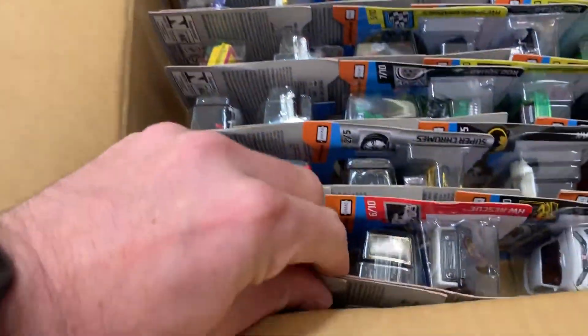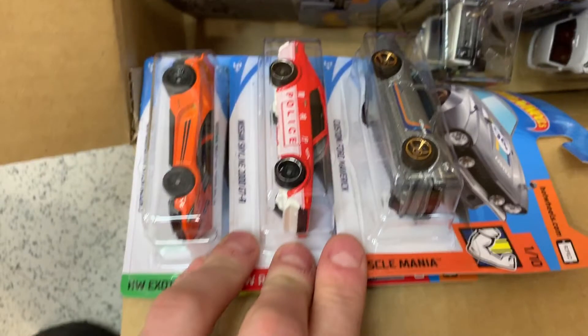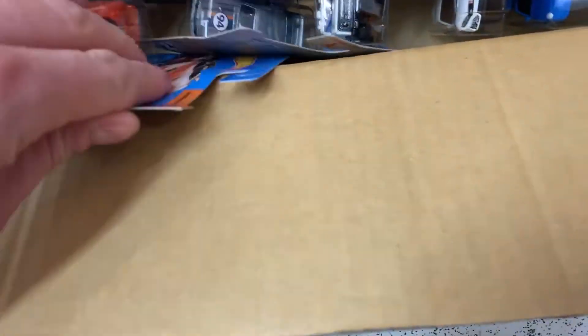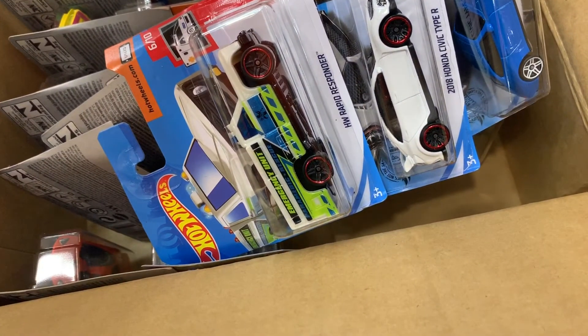I had to be really quick in this store. First up, we've got the Lamborghini Aventador J in orange, the recolor of the Nissan Skyline 2000 GTR police car, and the custom Ford Maverick in silver. So I grabbed a few of those and got straight into the next lot of cars.